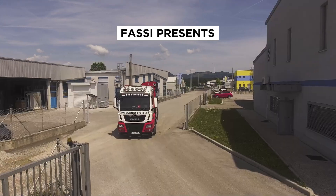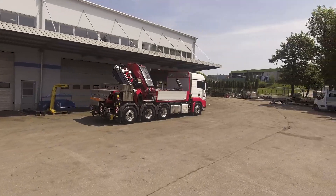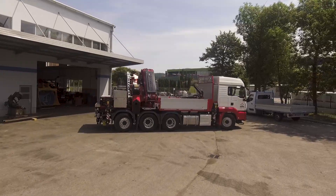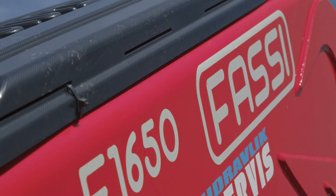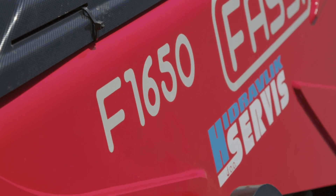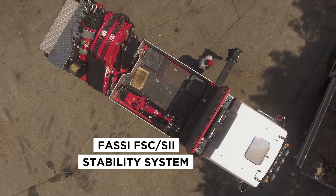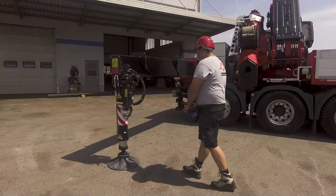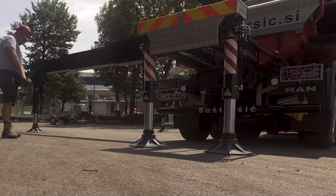When we see the new truck from the company Sustasic arrive, our impression is that it's been driven by an experienced driver who is sure of himself and has no time to waste. Here we have a beautiful Fassi F1650RA crane mounted on a MAN TGS truck. As soon as he gets out of the cabin and we see how easily Nate Sustasic stabilizes the truck, we have no doubt that we are dealing with a lifting professional.